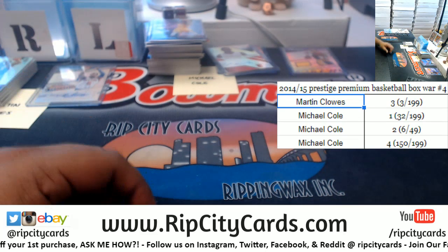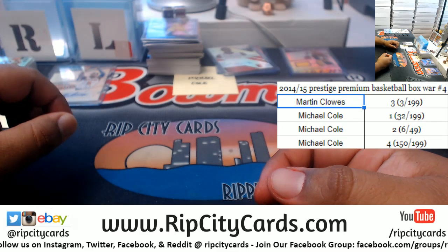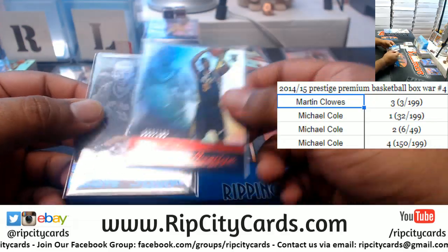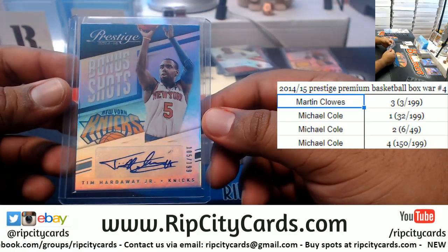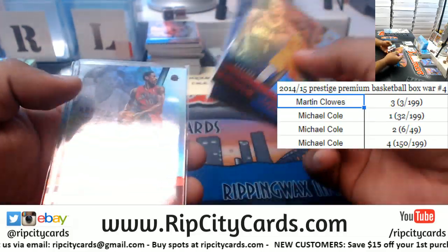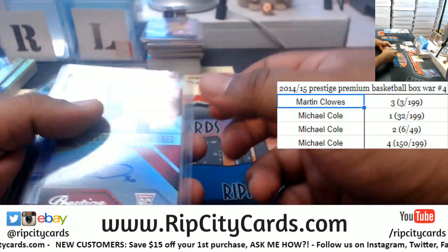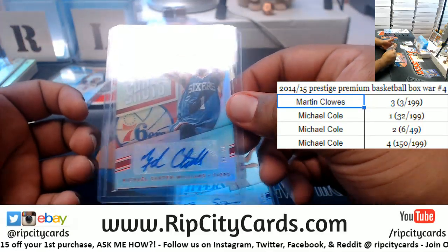Let's do a quick recap of what came out of the break. Rodney Hood of the Jazz 3 of 199 and Tony Parker 92 of 99. Tim Hardaway Jr. autograph 105 of 199 for the Knicks. Lance Stevenson 150 of 199. Kyle Korver 6 of 49. DeMar DeRozan 32 of 199. Bradley Beal 177 of 199. A relic for Kareem Abdul-Jabbar 47 of 49. Autographs for CJ Wilcox, Spencer Hawes 68 of 75, and Michael Carter-Williams 39 of 49.